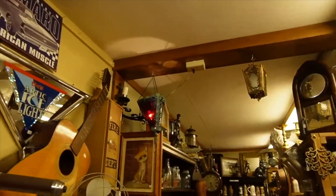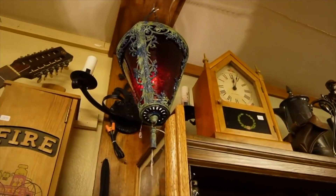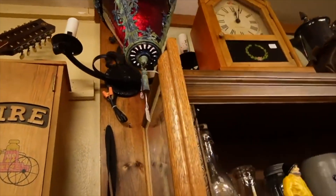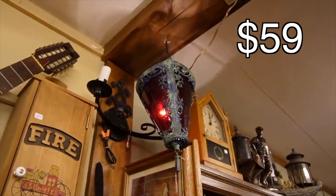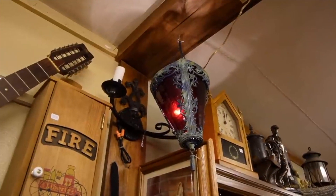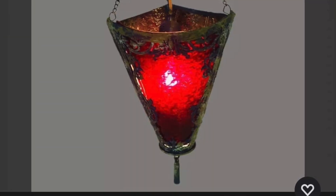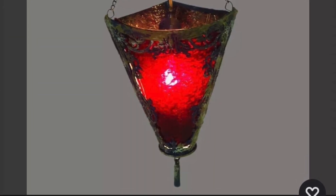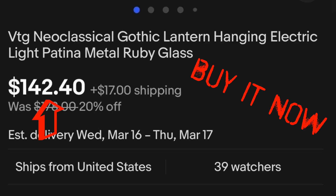I did just happen to notice this lamp over here. That's a really neat lamp — they've got $59 on that. I love the look of it, maybe the red with the green tarnish. I think the green tarnish is probably faux. But I feel like we need to get that down because I really like that lamp.